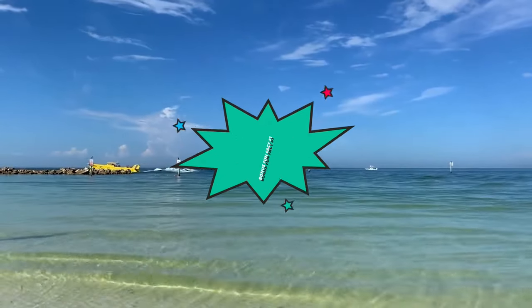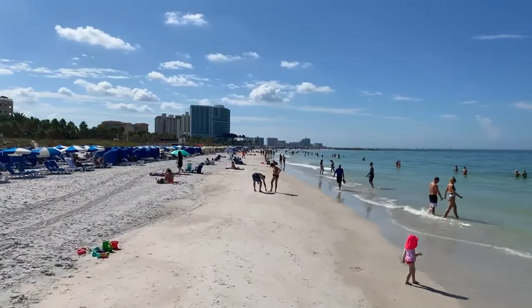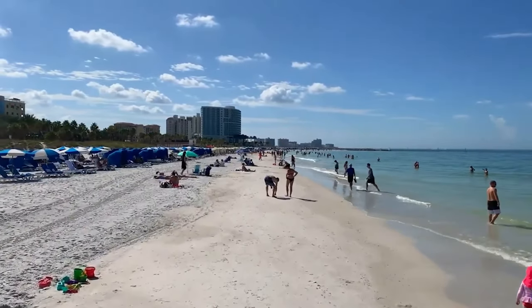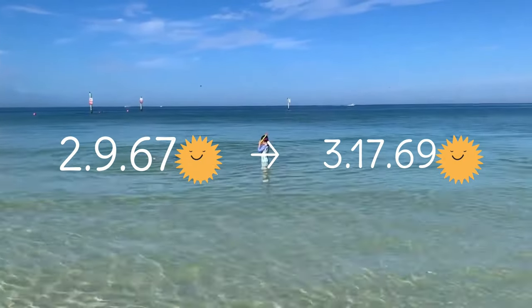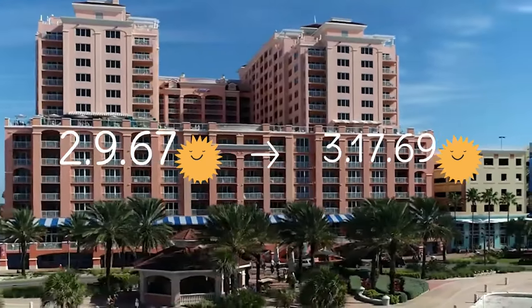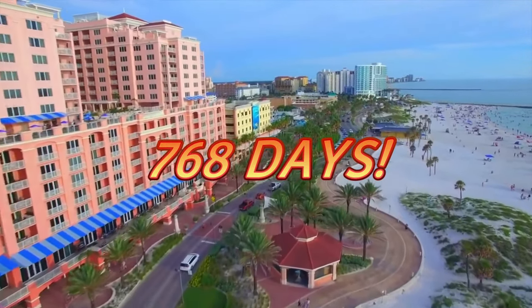And now for our first bonus fun fact: Clearwater Beach holds the Guinness World Record for the longest consecutive run of days with sunshine. From February 9, 1967 to March 17, 1969, the beach saw 768 consecutive days of sunshine.